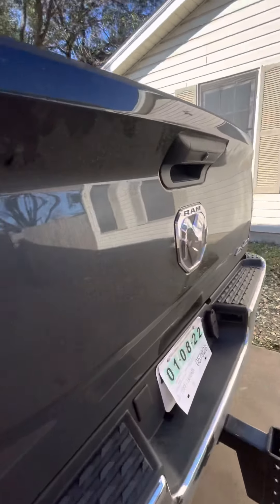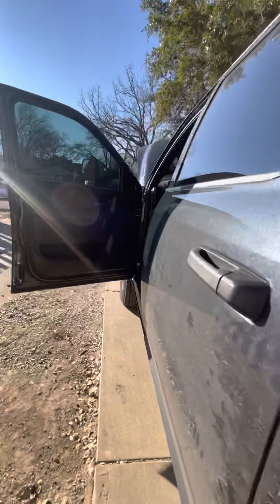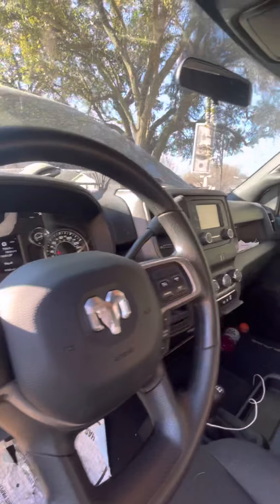It does have a rear view camera. Here it is. I'm liking it so far — yes sir!